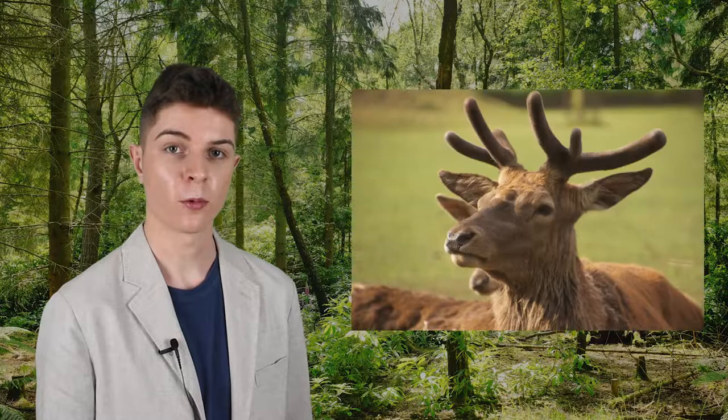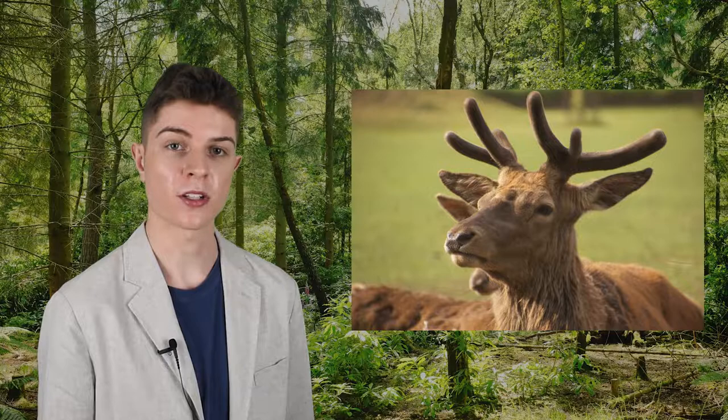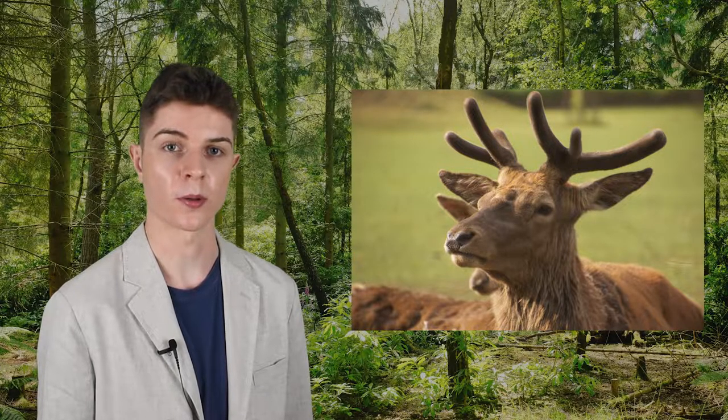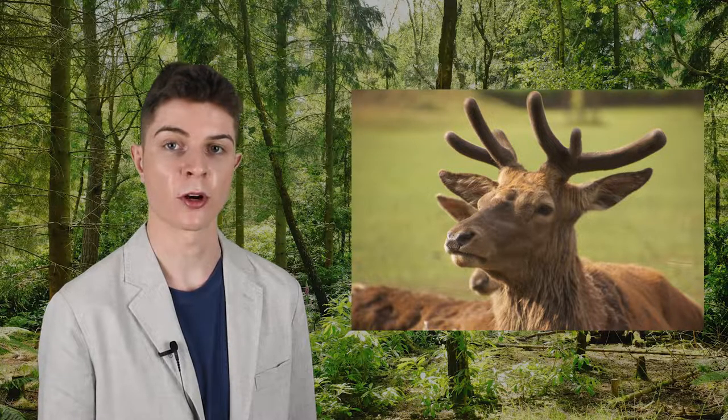The red deer's antlers grow at a rapid rate, sometimes managing 2.5 centimetres or 1 inch in a single day. While the antlers are growing, they're covered in a highly vascular skin called velvet, which supplies oxygen and nutrients to the growing bone. The antlers are testosterone-driven, and as the stag's levels drop in autumn, the velvet is shed and the antlers stop growing.